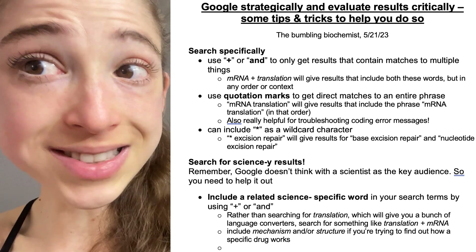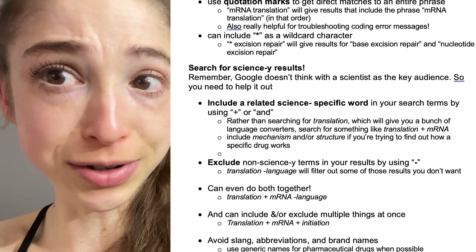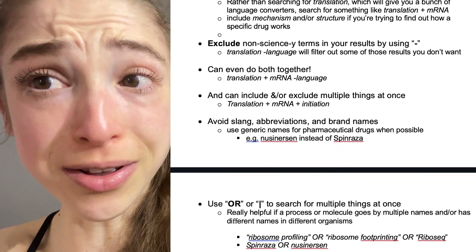Can I let you in on an open secret? Scientists, we Google all the time. Google is seriously our greatest resource, and the half-joke is that half of grad school is learning how to Google effectively.